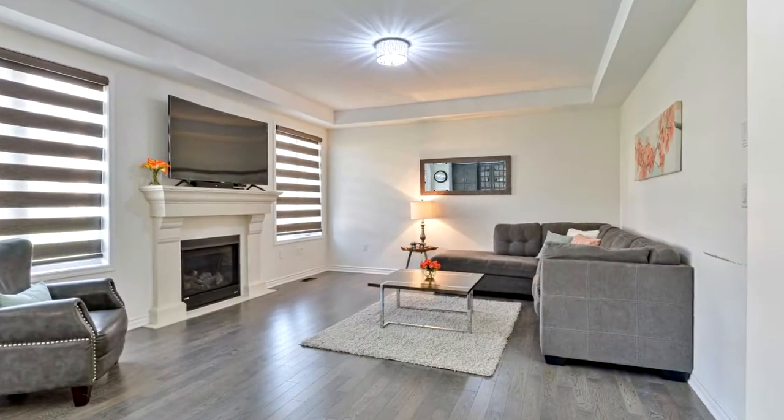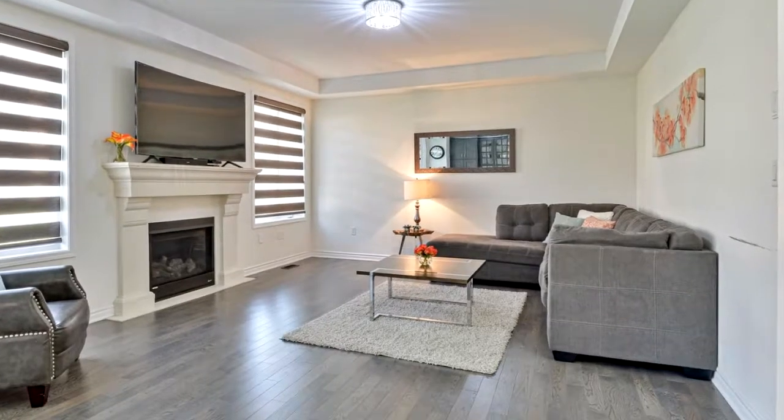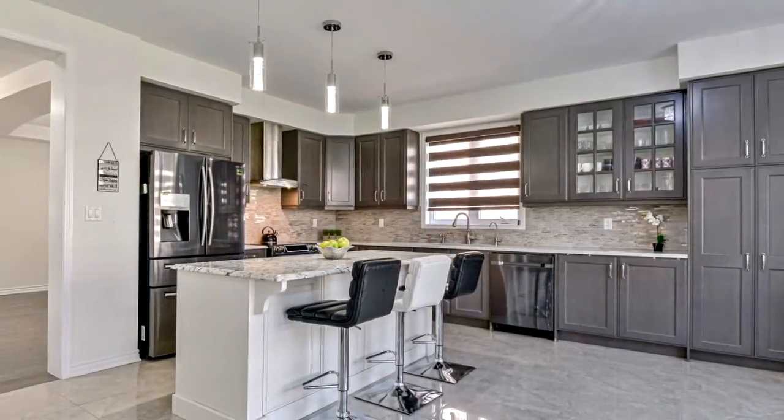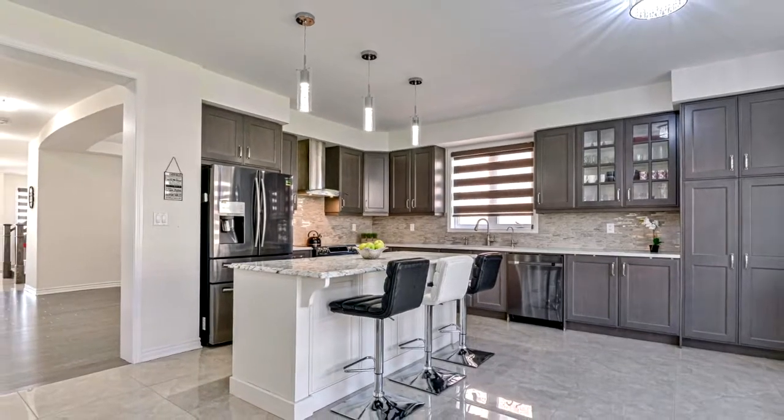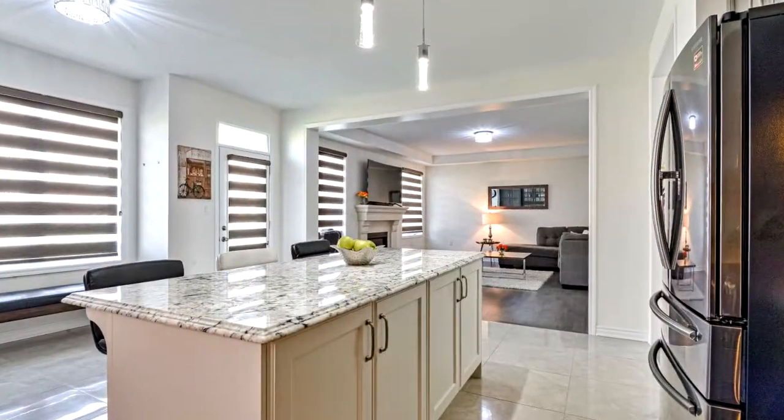Nine-foot ceilings on both floors, eight-foot doors, and tall windows. Separate family, living, and dining room and den all on the main floor. Hardwood floor with matching staircase.